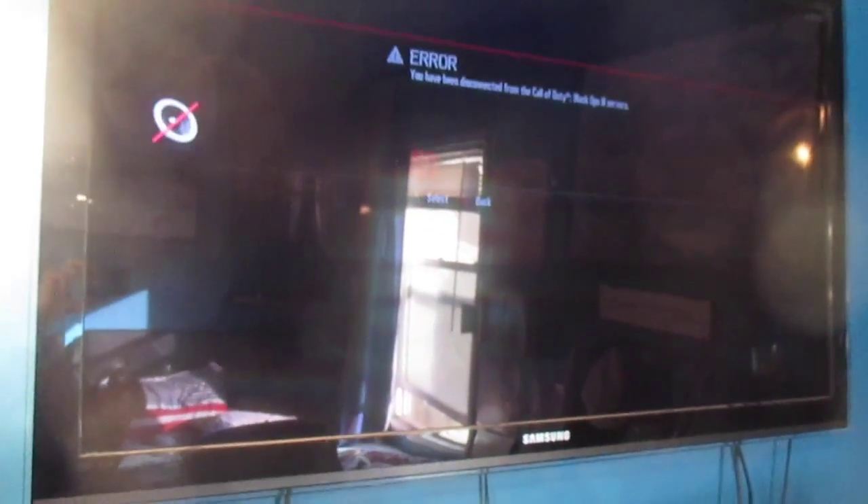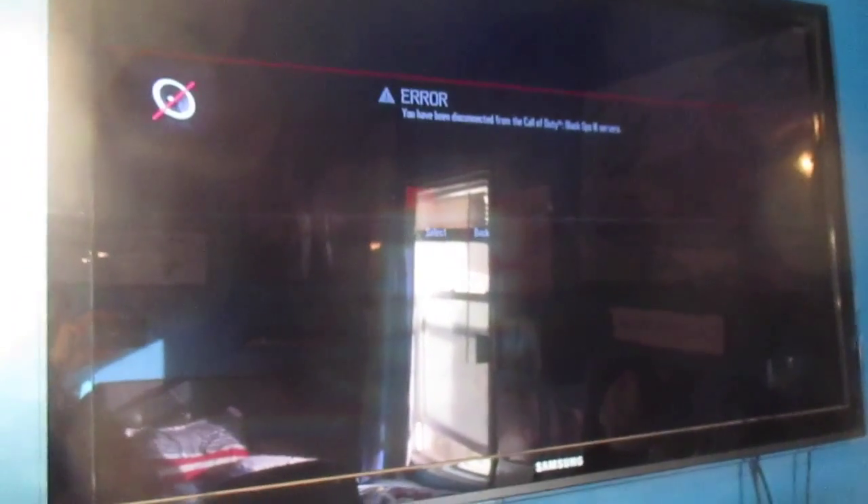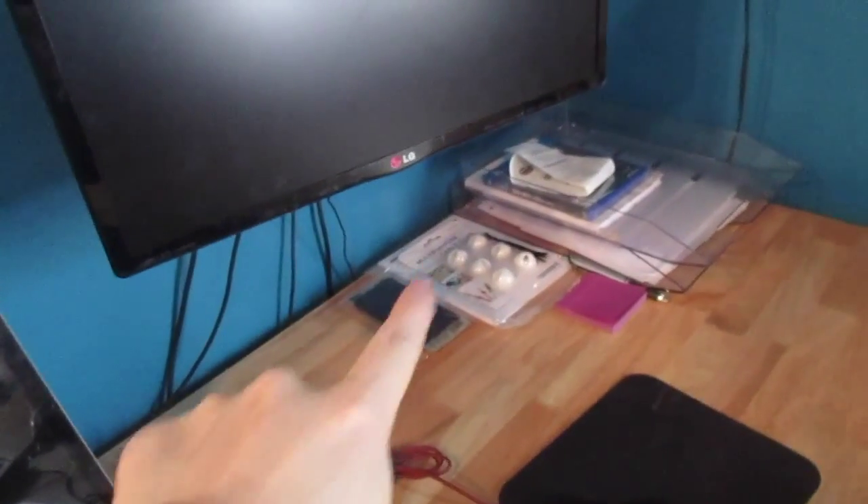The TV just says 'area of disconnect from Black Ops 3 servers,' which constantly happens to me. I think it's because I've been sitting on the home screen for too long. Down here on my desk I've got some cable organizing units, plugs, and a couple paper trays.